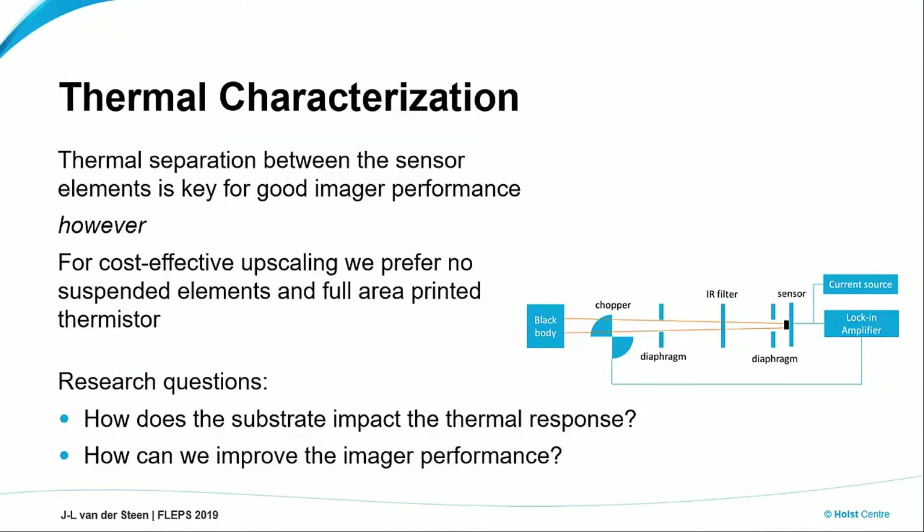These are mostly the static results. Of course, we would like to dig a bit deeper and see where we are standing in terms of dynamic performance. People active in this field know that you need very good thermal separation between all these thermally sensitive elements, for a good reason — you don't want heat to leak away. You want to isolate all these elements from the neighboring elements and the substrate. However, we want to exploit these scalable FPD-type and printing technologies in order to ideally get the same performance.